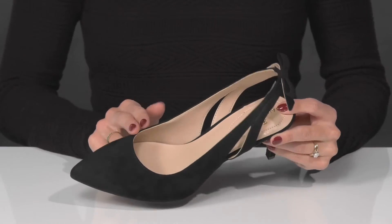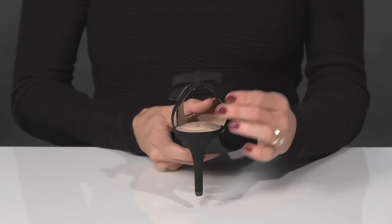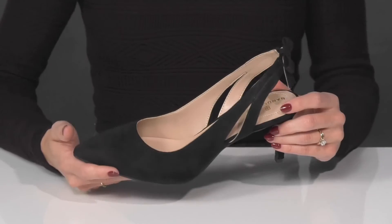They have a pointed closed toe silhouette and the slingback strap has these really stylish cutouts, as well as a dainty bow detailing looking so cute on your feet.